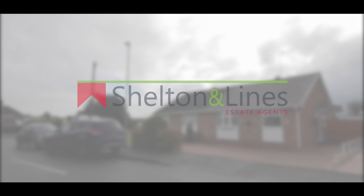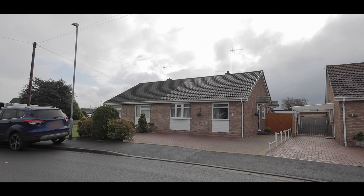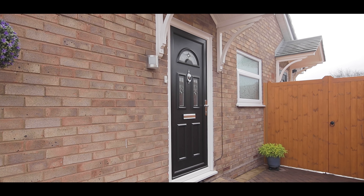Hi, Dawn here from Shelton & Lions Estate Agents in Worcester, and welcome to 3 Ontario Close in Lowerwick. It's a well-presented semi-detached two-bedroom bungalow. Let's go in and have a look.